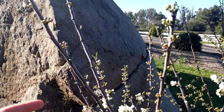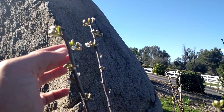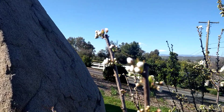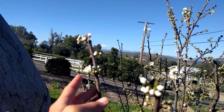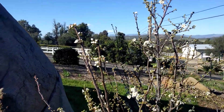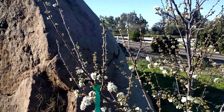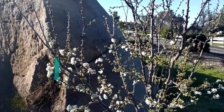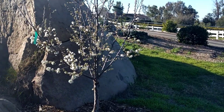The Splash pluot is the last to open flowers — it's got just a couple of open flowers on these two branches. So: great overlap between Burgundy plum, Flavor Grenade, and Dappled Andy; Flavor King opens next; and then Splash.